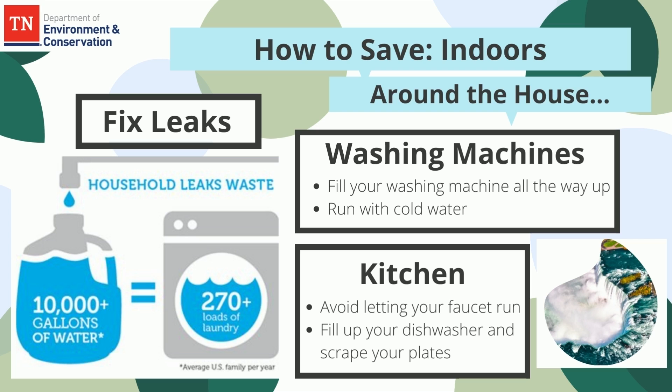Don't let your kitchen faucet needlessly run. Defrost foods overnight. Install low-flow faucets to reduce water use by about 3.5 gallons per minute. Fill the dishwasher all the way up and scrape your plates before washing them instead of pre-washing them with water.